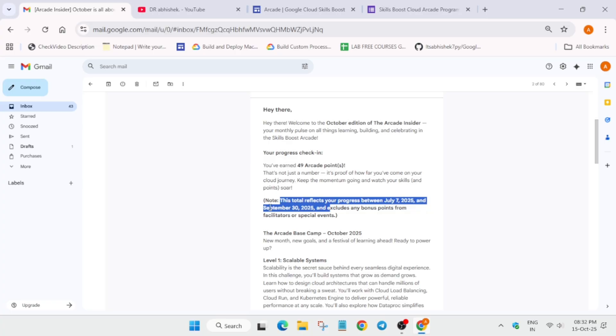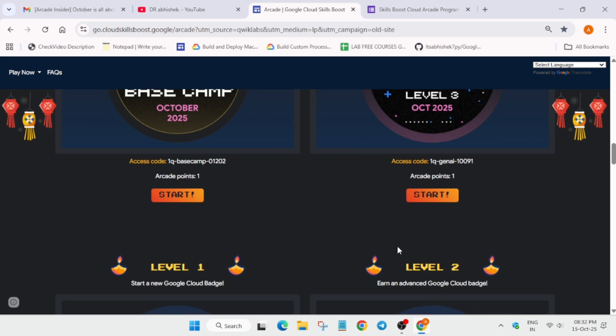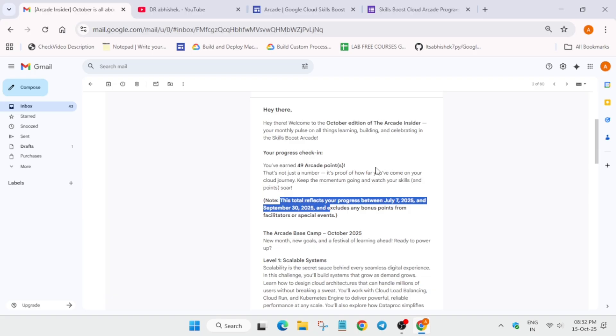If you completed any games in October — like the Diwali special game, Base Camp Level 1, Level 2, or any trivia game — it won't be mentioned in this email. Also, the bonus points you have earned will not be mentioned here. The bonus points may be added in the next report, probably in November, or directly in the prize counter — similar to what happened in the previous Cohort 1.